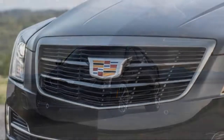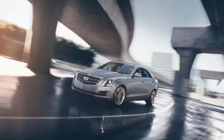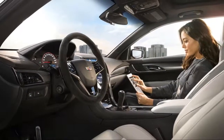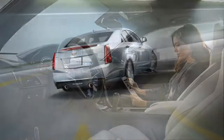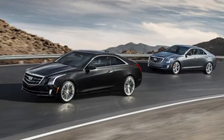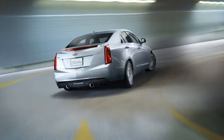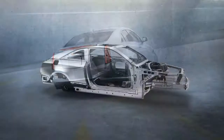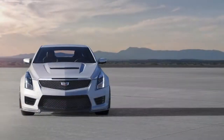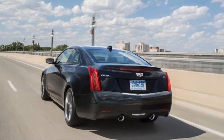Both are available with an eight-speed automatic and a choice of rear or all-wheel drive, but only the four-cylinder can be had with a six-speed manual. Clearly that makes the 2.0 the enthusiast's option — it sprints to 60 miles per hour in a hair less than six seconds and offers far more everyday usability than the engines found in the Mercedes-Benz C300 and the BMW 328i. The pick of the litter for those who relish driving is the excellent six-speed manual, but the eight-speed fires off rapid shifts and boasts handy paddles.